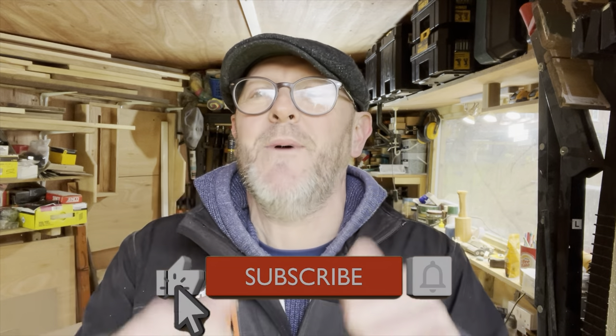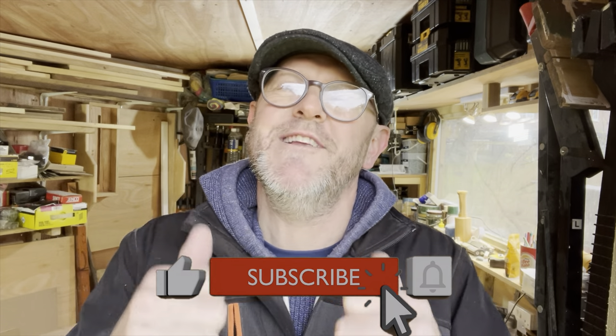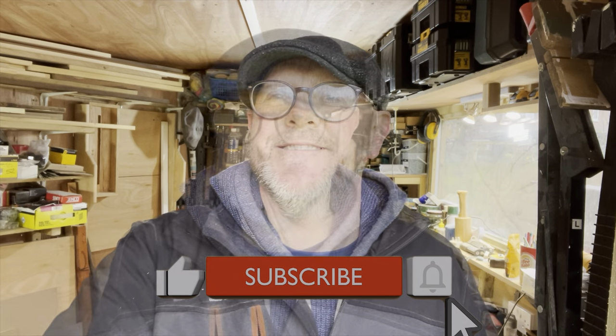Hello there YouTube land and welcome back to Small Workshop Adventures. A bit of housekeeping before we get started — if you're new to the channel, please click the like button and subscribe, it's really appreciated.